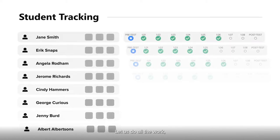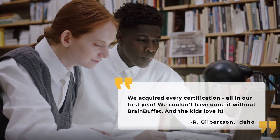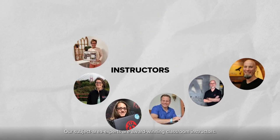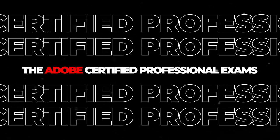Let us do all the work, or incorporate our materials with your teaching style. Our subject area experts are award-winning classroom instructors. With their expertise on student certification, up to 95% of our students pass their industry certification exams each year.